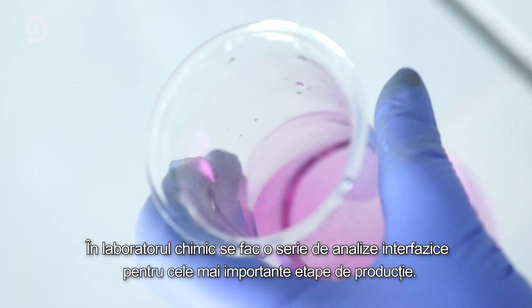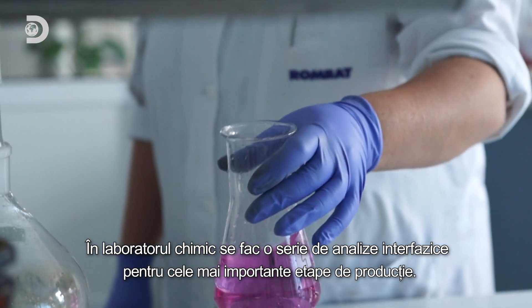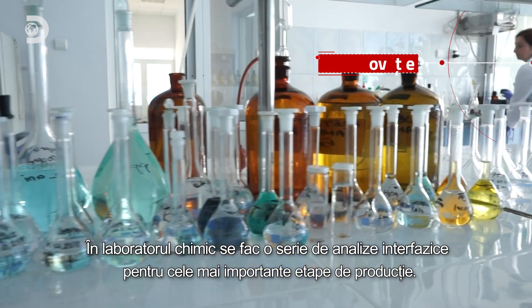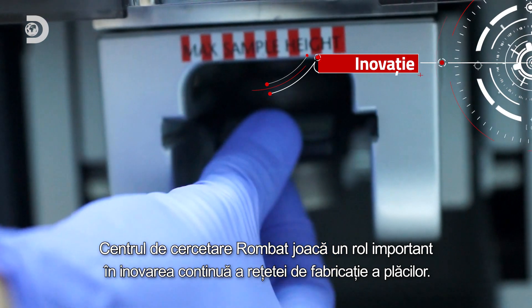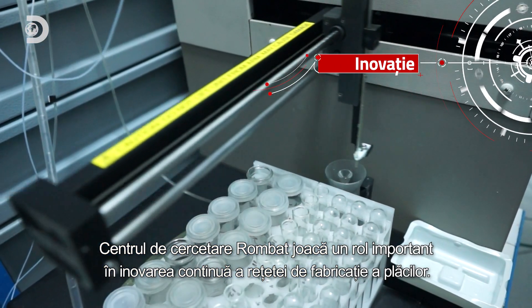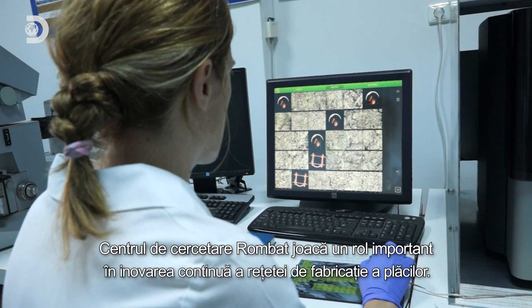Several interphase analyses will take place in the chemistry laboratory for the most important production stages. The Rombat Research Centre plays an important role in the continuous innovation of the recipe for the manufacture of plates.